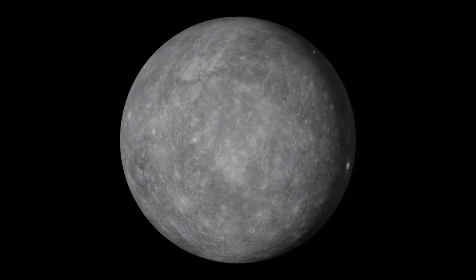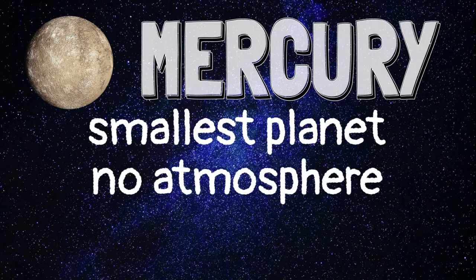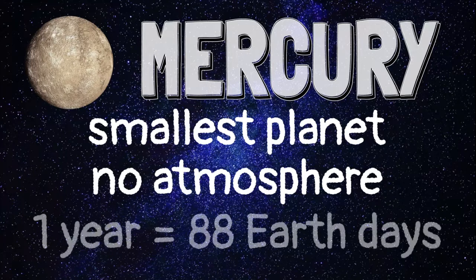The closest planet to the Sun is called Mercury. Mercury is the smallest planet. It has no atmosphere. This means daytime on Mercury is extremely hot and night is extremely cold. It also means there is no air to breathe. It takes 88 Earth days for Mercury to orbit the Sun one time.